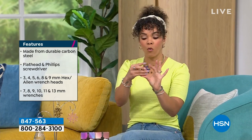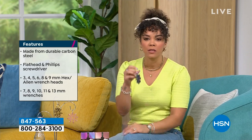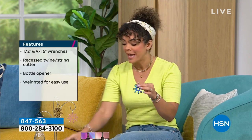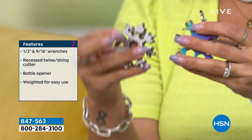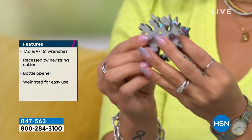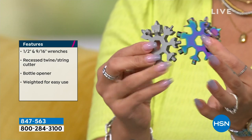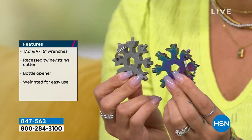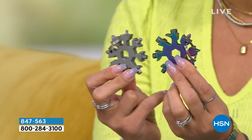It's 18 in 1, how small it is, and of course it's durable - made of 100% carbon steel so it has great weight. You can put it on your car keys, your travel bag, your work bag, or backpack. I love that you don't have to choose a color - you get all four: that iridescent rainbow, silver, rose gold, and gold. Item number right there on your screen: 847563.